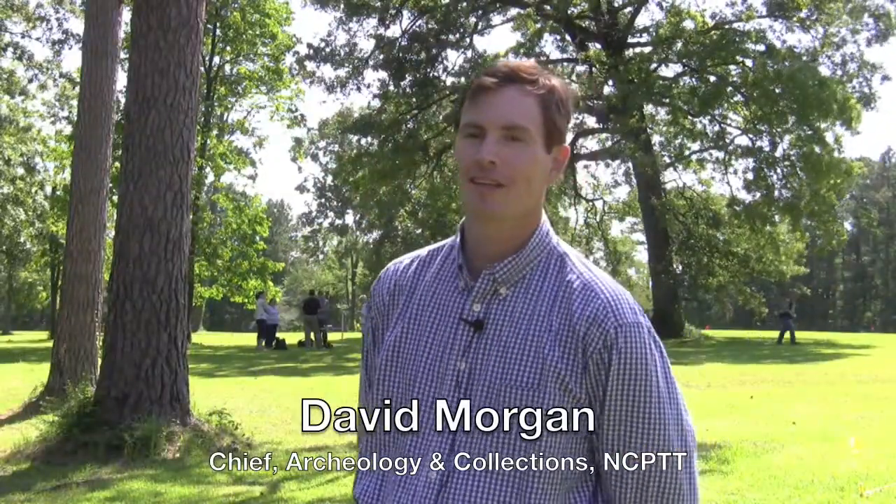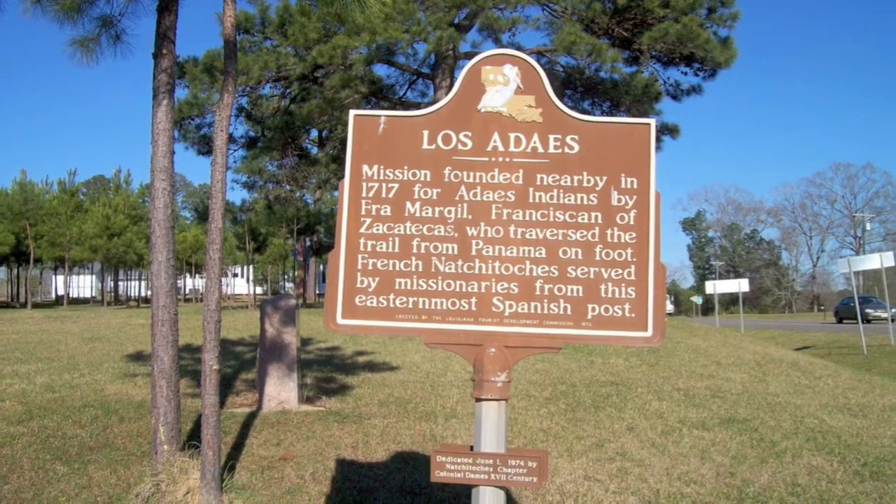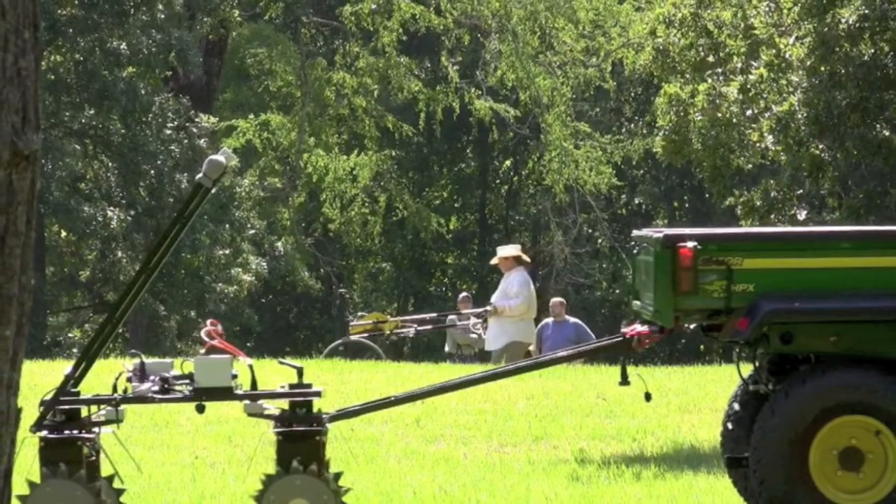I'm David Morgan, Chief of Archaeology and Collections at the National Center for Preservation Technology and Training. We're out here at the state historic site Los Adais, a late 18th century colonial Spanish fort and mission, where Steve DeVore from the Midwest Archaeological Center of the National Park Service is hosting his 19th annual course on geophysics. Steve has assembled about 10 different instructors and about 18 or 20 participants, using Los Adais as a field training site.